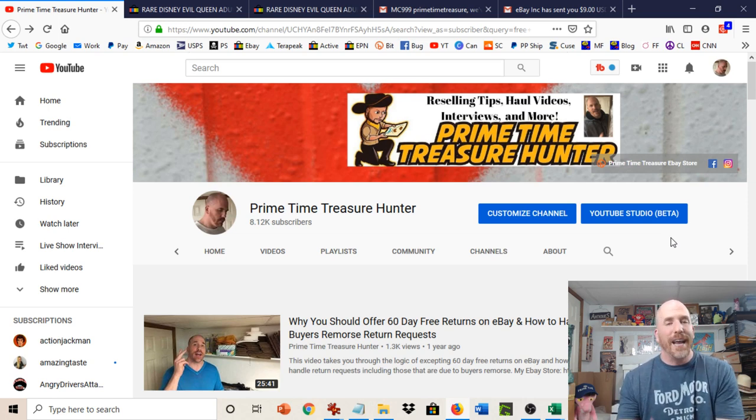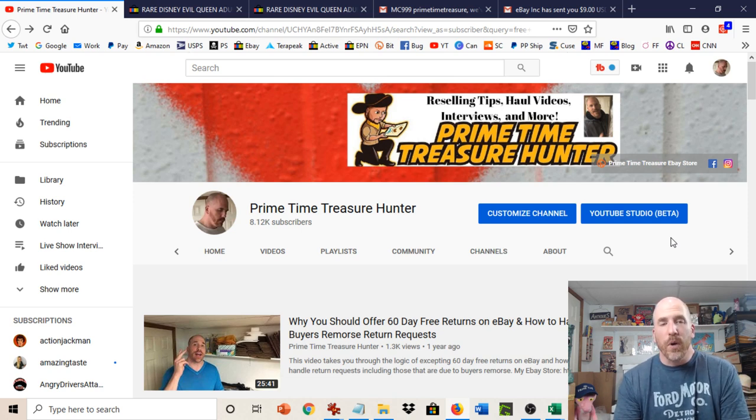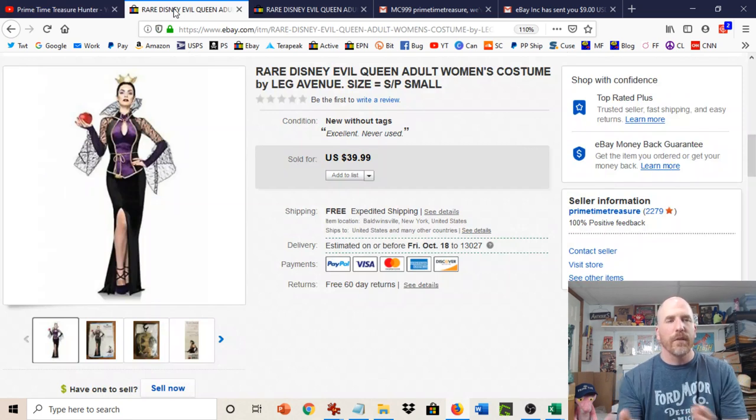Item not as described claims are not always legitimate — they can sometimes be, in reality, buyer's remorse. That often happens in the area of clothing, but it can happen in any other area as well. So everything I'm going to show you in this video could apply to any item that someone claims item not as described when it's actually buyer's remorse. Let me show you the example of what happened with me, and it is kind of a clothing-related item.